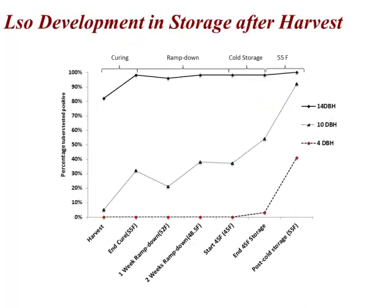Then we did some additional studies and dropped it down to four days and still got the same thing — at harvest we couldn't detect it, all the way through the storage. But when we took it out of storage and held it at 55 degrees for a week or so, all of a sudden LSO became detectable, showing that the pathogen had gone from the infectious psyllids and the leaves into the tuber in just four days.